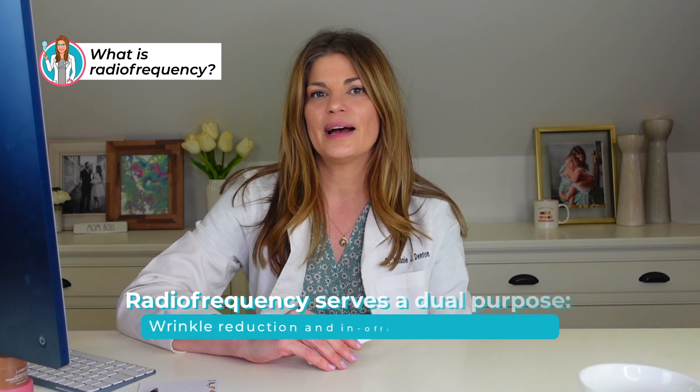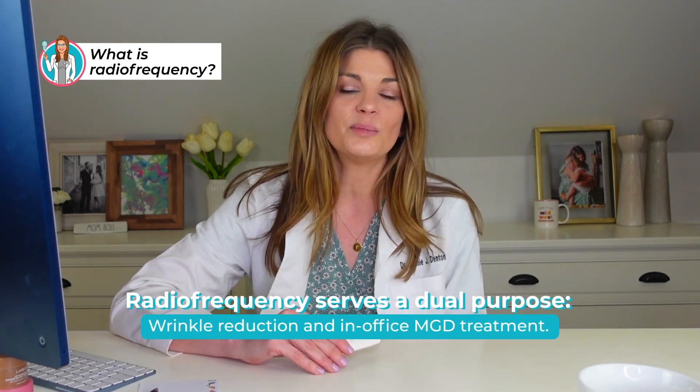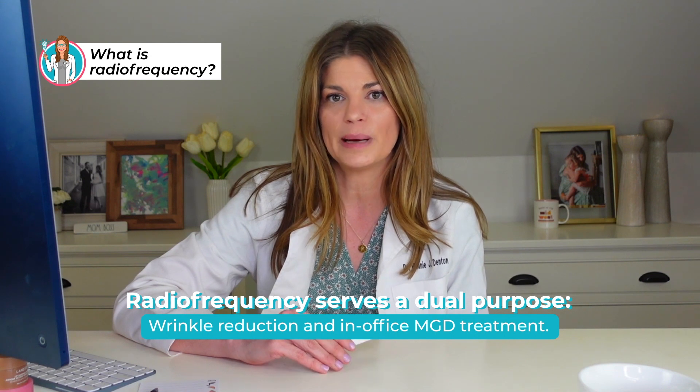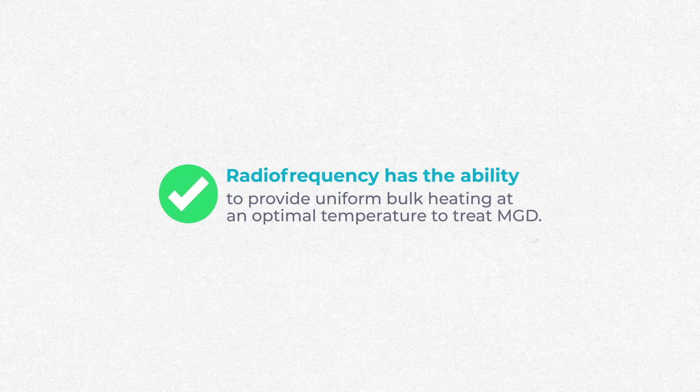The application of RF serves a dual purpose: wrinkle reduction and in-office treatment for meibomian gland dysfunction. We know that meibomian gland dysfunction is highly associated with dry eye disease — it is the blockage of the glands with oil that prevents secretion of that oil into the tears. RF has the ability to provide uniform bulk heating at an optimal temperature to melt those oils in the glands and treat MGD.